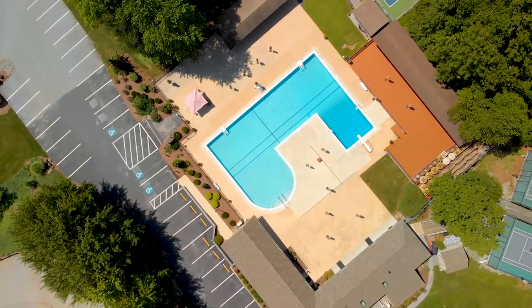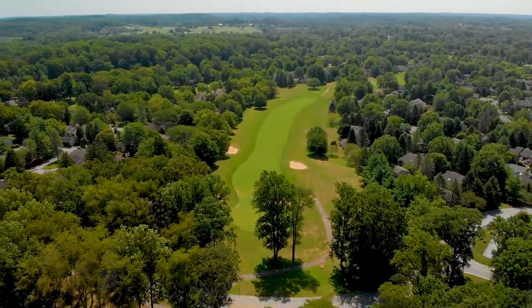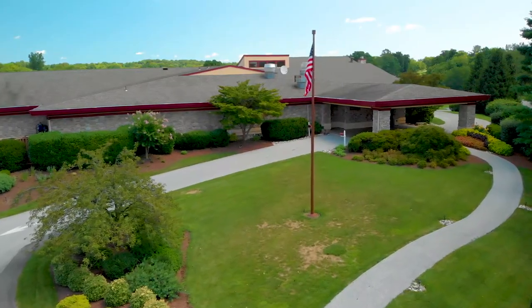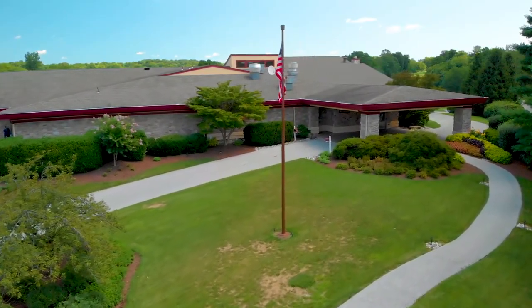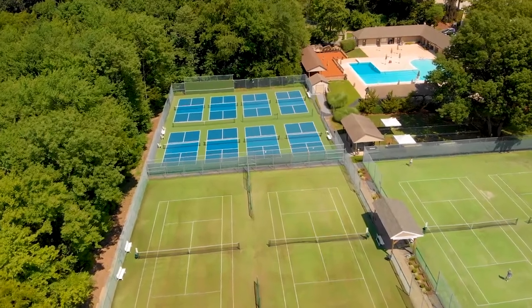Number one is where we're standing — the community of Hershey Mills. It's built around a golf course with an amazing 18-hole golf club that's immaculately maintained. There's a golf clubhouse where you can relax, have dinner, and drinks after your game. The community also includes a swimming pool, a community center clubhouse, tennis courts, paddle courts, and bocce. It's an incredible array of amenities you enjoy as part of this gated community.